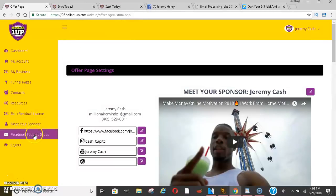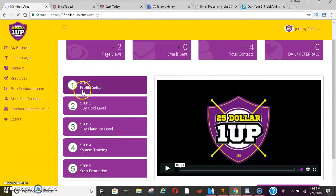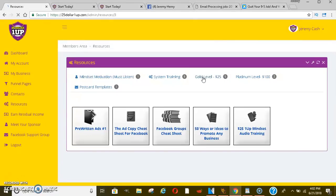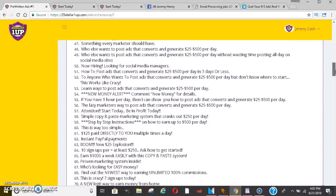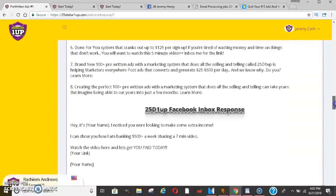They do have a Facebook support group. Let me go into the training section — they have profile setup and then system training. It shows you how to set everything up with different training videos. On the $25 level, once you click on pre-written ads, you'll be able to see all the different ad templates they offer — it's hundreds of them. Different things you can post on social media, Facebook posts, and different tweets you can tweet out to people.